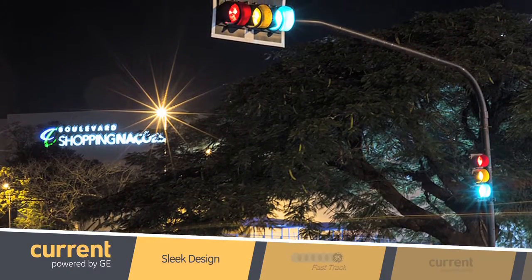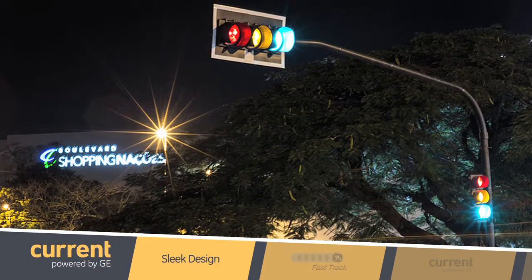Plus the GTX City Ped units feature a sleek design which makes it easier to install. So all in all the GTX City line provides all your transportation needs to run a safe infrastructure and keep the traffic flowing.